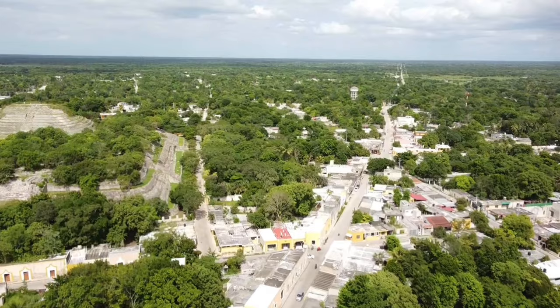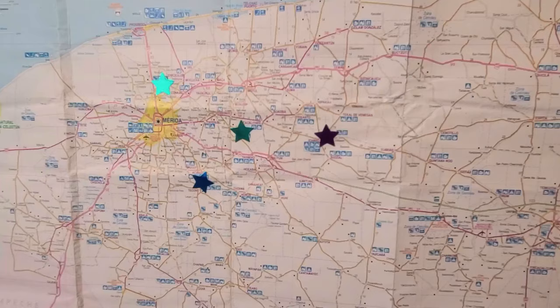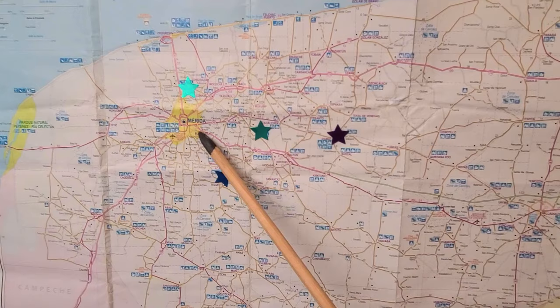Alright, I think that's it from Izamal — yellow city of the sun god K'nich Kakmo, and also the creator god Izamna. Izamal is located about one hour to the east of Merida, and now it has its own train station, so it's easily accessible. If you'd like to support this channel, please consider becoming a patron at the link in the description.